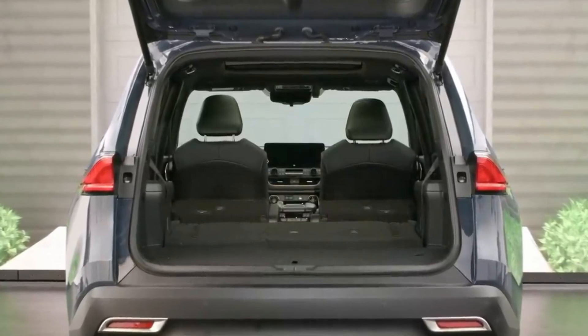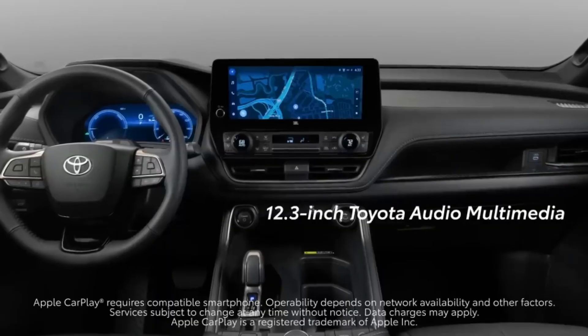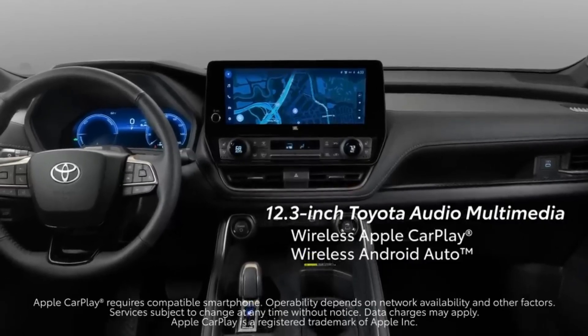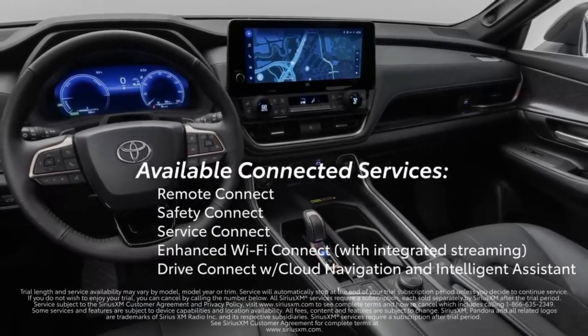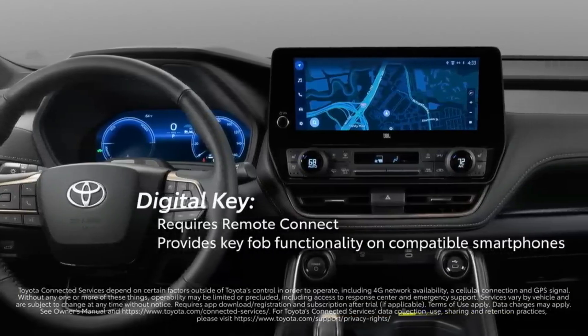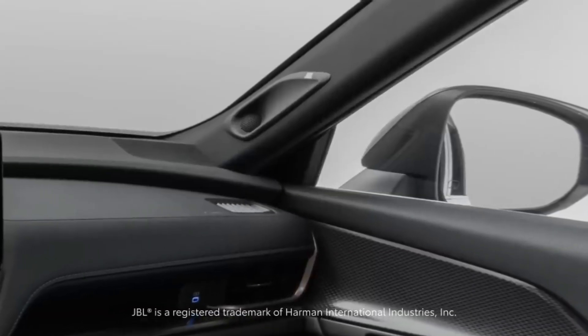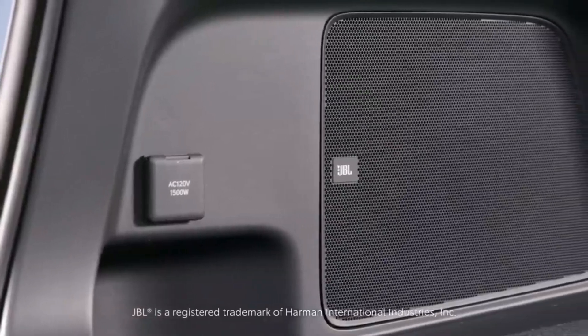The 2024 Toyota Grand Highlander's trims have a crisp 12.3-inch touchscreen infotainment system with wireless Apple CarPlay and Android Auto. They all have a big center console with a wireless charging pad below the physical controls for the HVAC unit. We also appreciate the sliding cover for the large center console bin, which Toyota says is big enough to hold a tablet.